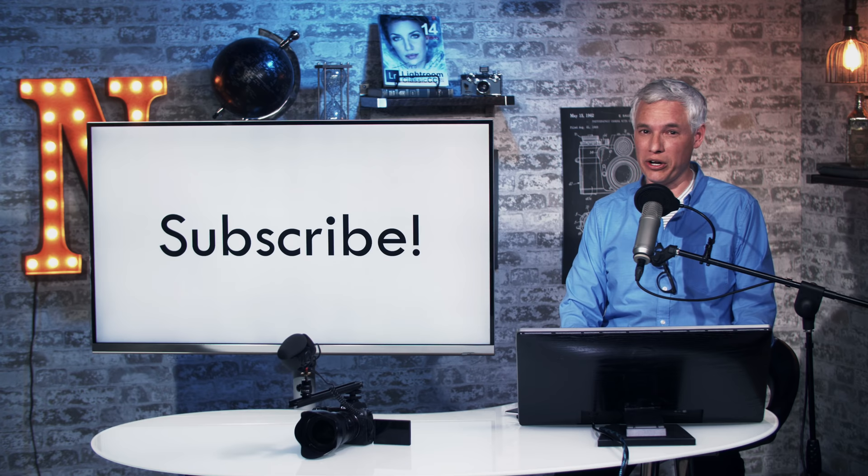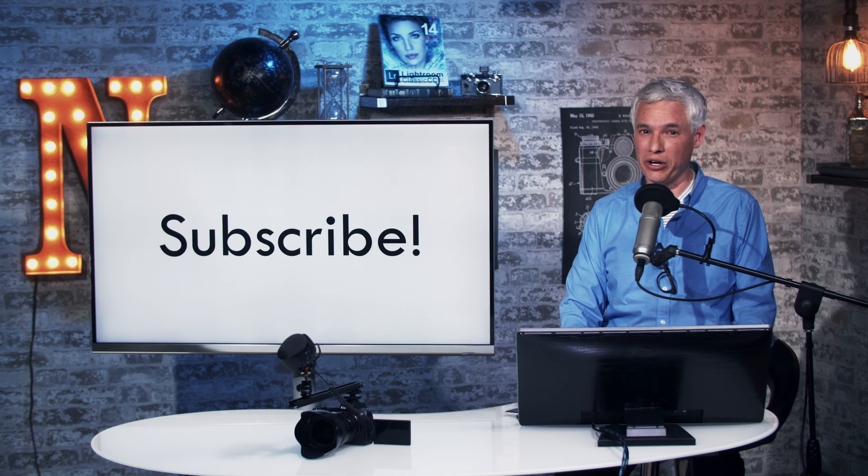Don't forget to subscribe for lots more helpful nerdy videos, photography tutorials, and camera reviews. Thank you.